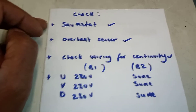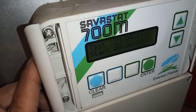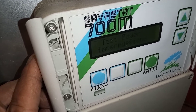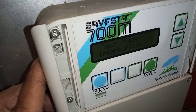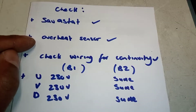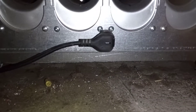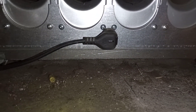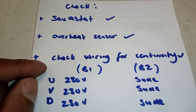First I went to the safestat at the back of the boiler to make sure that there were no problems and that it wasn't holding the boilers off — that was fine. Then I went to the next thing: the overheat thermostat — the overheat sensor. I went down and double-checked that, and that was fine too.